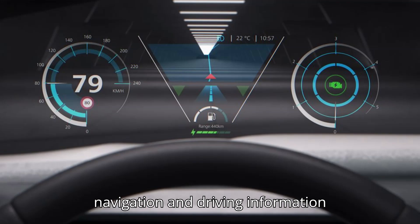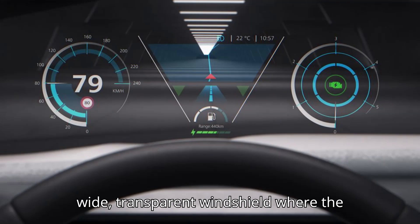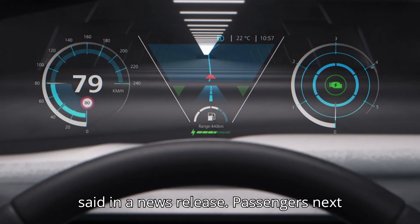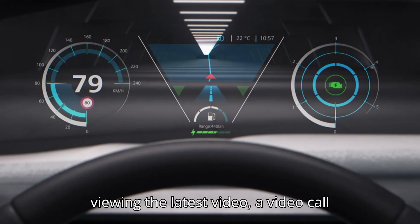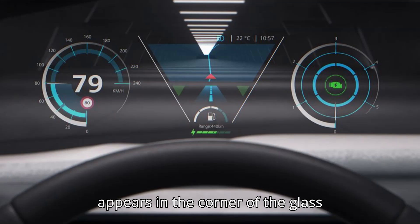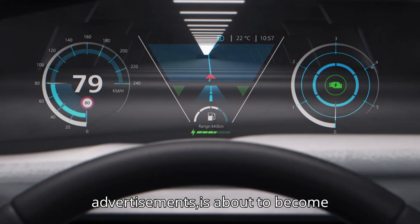Imagine navigation and driving information unfolding like a panorama across the wide, transparent windshield where the driver's gaze rests, Mobis officials said in a news release. Passengers next to the driver watch movies or other videos on the vehicle's glass. While viewing the latest video, a video call comes in and a friend's welcome face appears in the corner of the glass screen. This dream technology, previously existing only in movies or advertisements, is about to become reality.